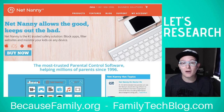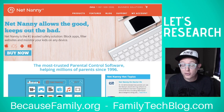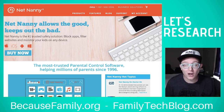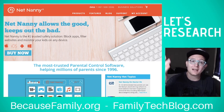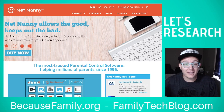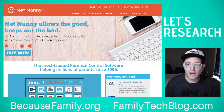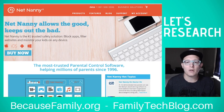Hello and welcome to another episode of Let's Research, where you walk through my research process as I look at different parental control options and tell you what I think about them. Today we're going to talk about NetNanny. I'm Michael Prince from BecauseFamily.org and FamilyTechBlog.com. I've actually used NetNanny a little bit and played around with it, so I can talk to you about that.